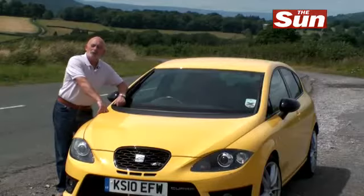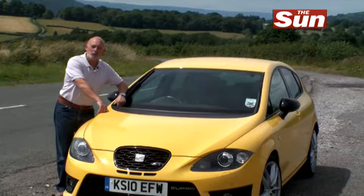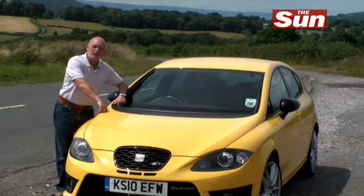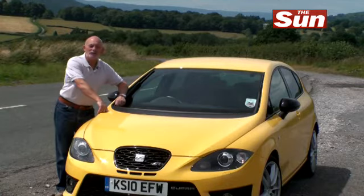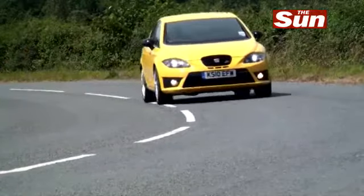The Seat Leon Cupra R costs £25,200. That's an awful lot of money for a Seat, but you're getting a very special Seat for that money. Look at it another way — the Golf R with a very similar engine costs £30,800, so that puts it into some kind of perspective.